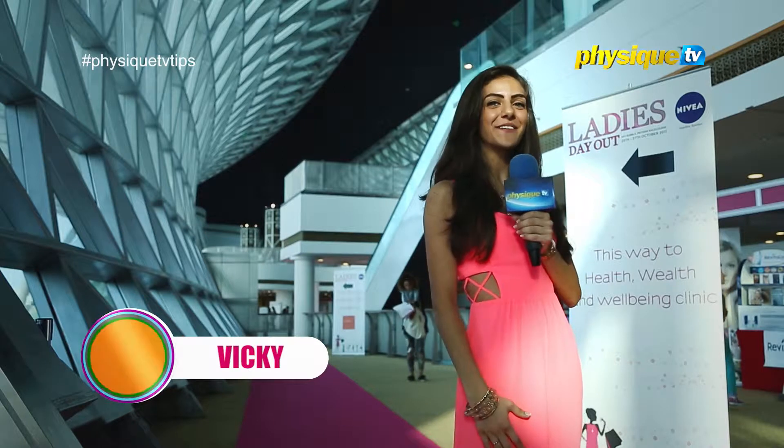I'm Vicky and I'm here at the Ladies' Day Out in Dubai. I'm about to check it out and get some cool tips from the fabulous ladies here.